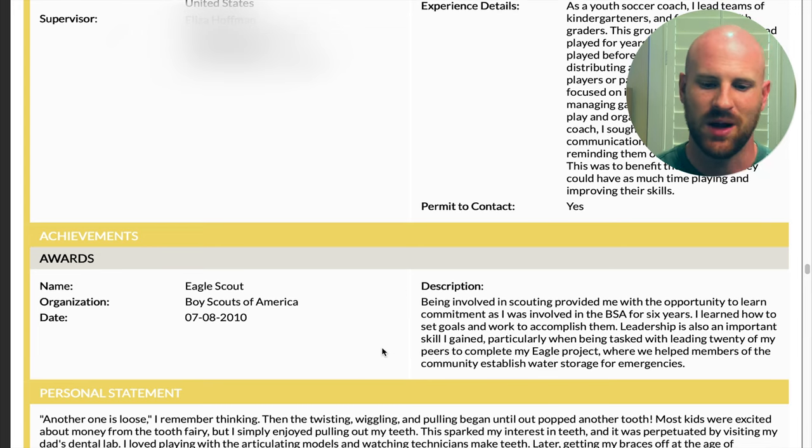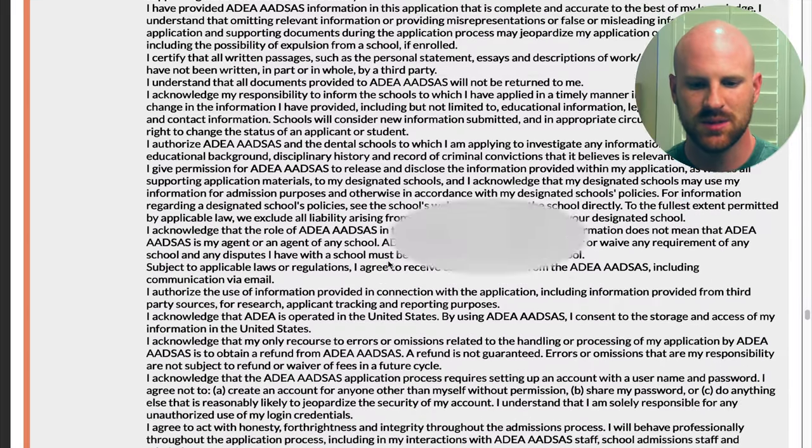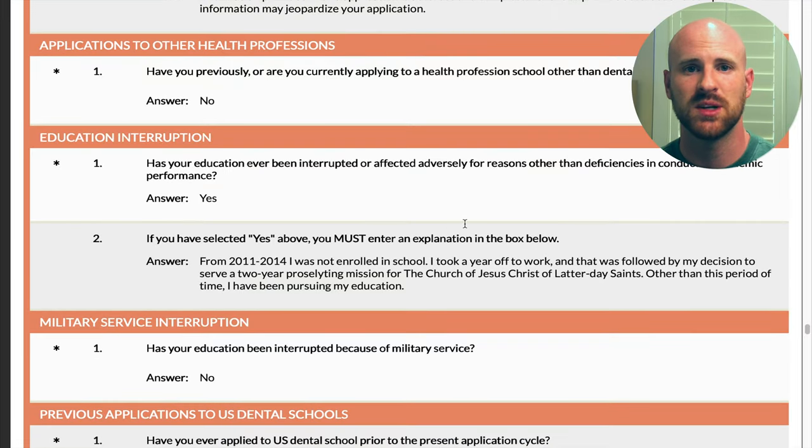There is a section for awards — I am an Eagle Scout, so I wrote about that. There is also a personal statement section; if you'd like to see a separate video of me reading through mine, let me know, though looking back I don't totally love it. Letters of recommendation are included — my university used Interfolio for a packet submission. There are also release statements if you've previously or are currently applying to other professions, such as medical school; they will find out about that.